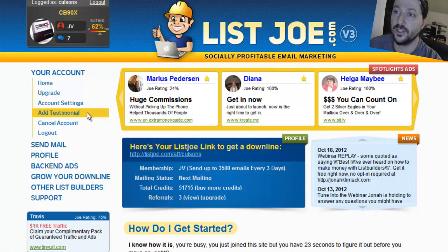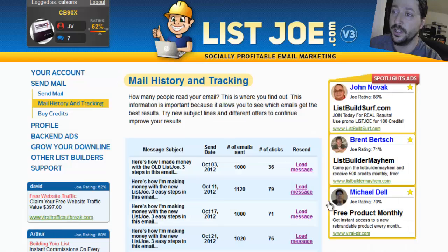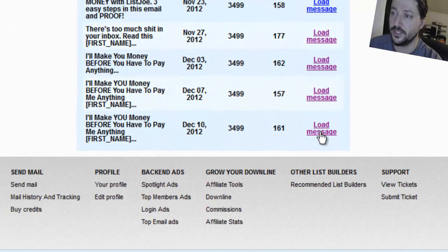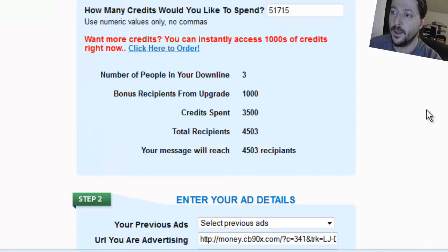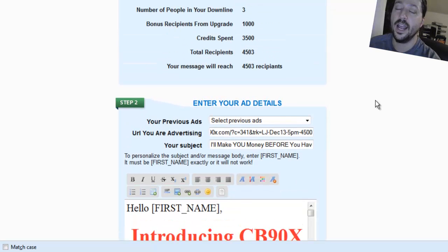Next I'm going to go into my List Joe account, go to send mail, mail history and tracking, because List Joe keeps a list of all the messages I've sent. Here's the December 10th ad - I'll load that message and it's already pre-loaded with everything. All I have to change is my tracking tag because today is December 13th, three days later, and I'm still sending it at 5pm - that's what time it is in Edmonton right now.